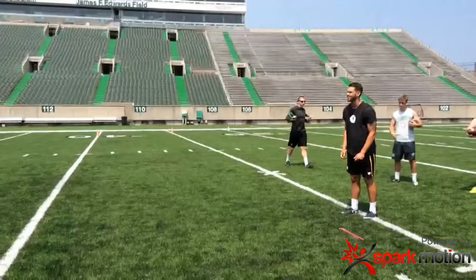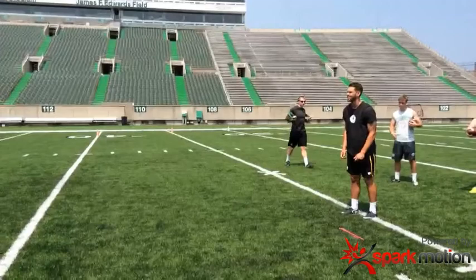Middle punt, 50 yard punt, 4.76 hang time. Handle time is 1.41.